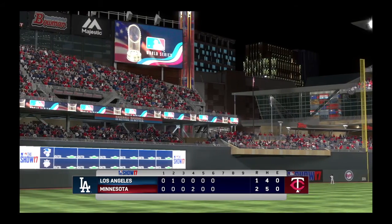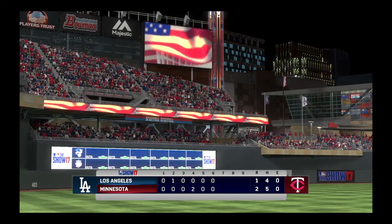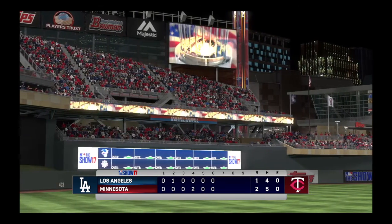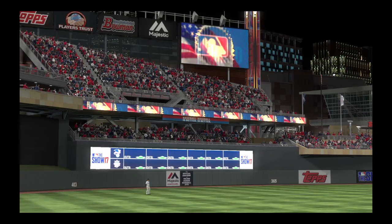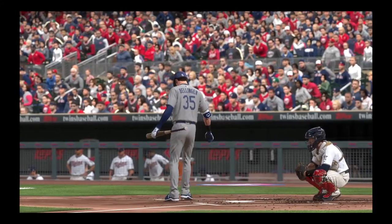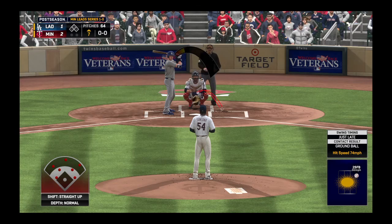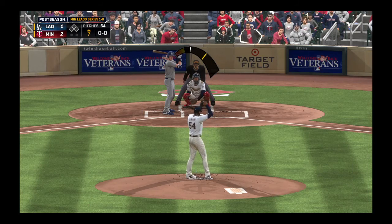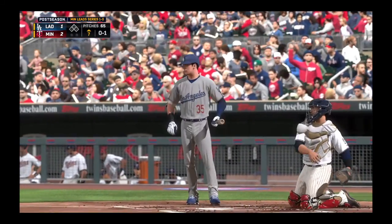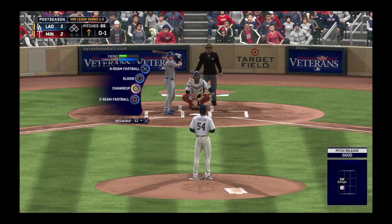Welcome back to Target Field here in Minneapolis — on to the seventh now in game two. Ready for another shot, number 35, and guys, seventh inning already — this one's been flying by. That's what you get when both starting pitchers have it working. Neither of them have been nibbling around the strike zone at all; they've trusted their defense to make the plays, and they've done just that. It's resulted in a game that could really go either way in these late innings.